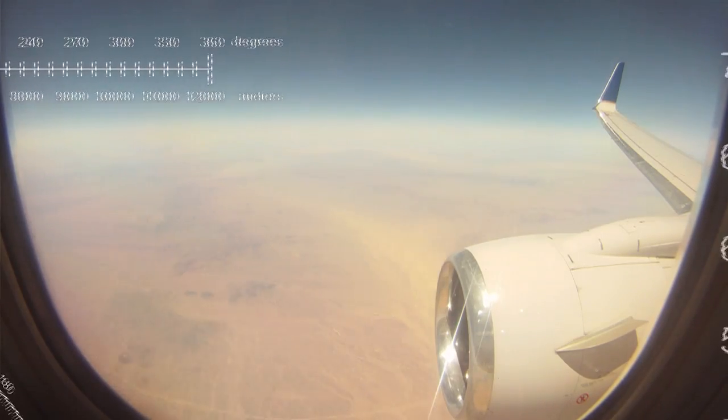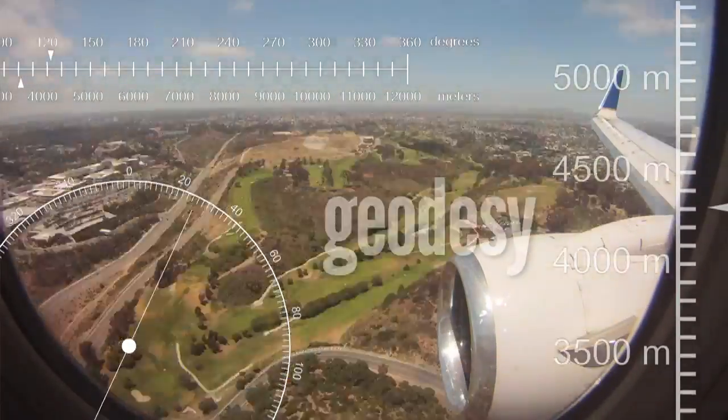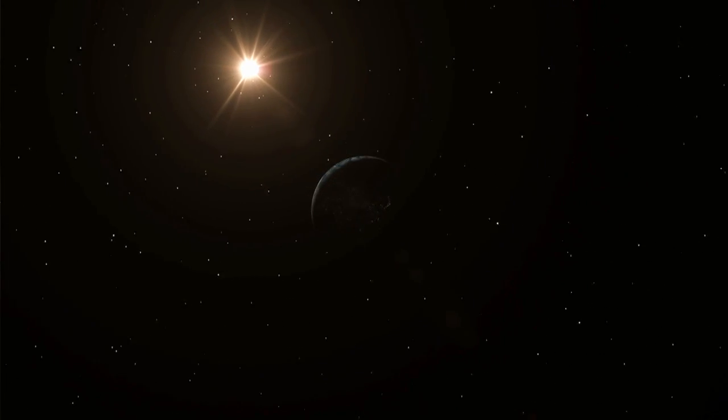One of the big questions that people always ask is kind of where am I? The best way to answer that question is with geodesy. Geodesy is actually the study of Earth and where we are on Earth — the shape of the Earth, the size of the Earth, the orientation, how it's placed in space, and the gravity field.